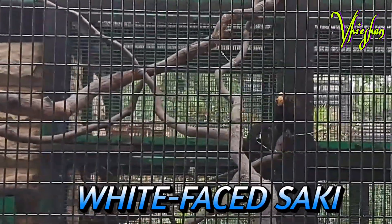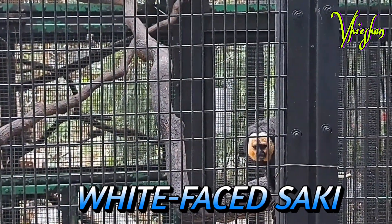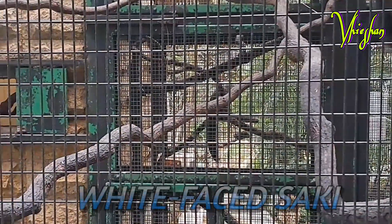This white-faced Saki, called the Guyanan Saki, is a species of New World Saki monkey found in Brazil, French Guiana, Suriname, and Venezuela.